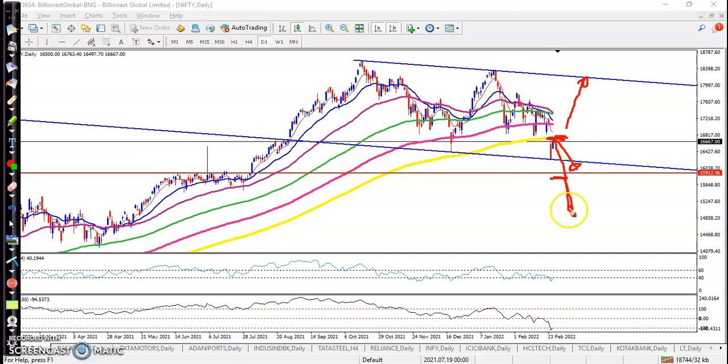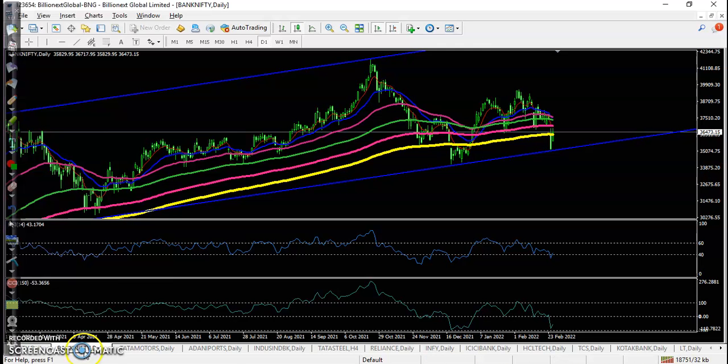There is a probability to retest around 14,500 somewhere here. But basically I'm a long-term trader in indices, and for fundamentally strong companies I never focus on the sell side. I'm just waiting for a buy after a correction somewhere here.